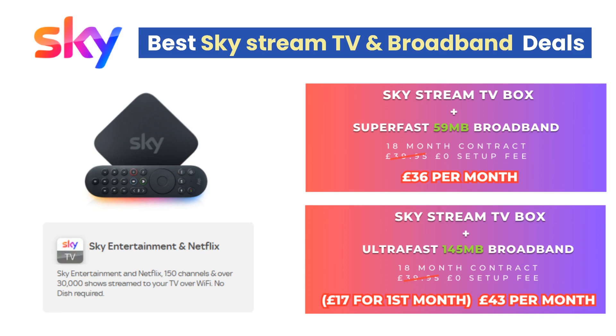There is currently an offer on this package which means you pay just £17 in the first month, then £43 per month for the remainder of the contract. Both packages are on an 18-month contract and come with free installation. A Sky pay-as-you-talk phone line is also included in both packages. You can add Sky and BT Sports, as well as other Sky TV packs during the checkout. A link to these Skystream package deals can be found in the description below.